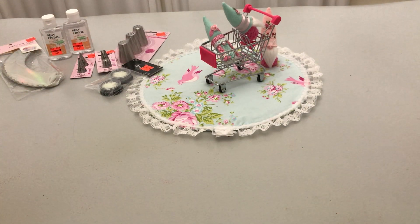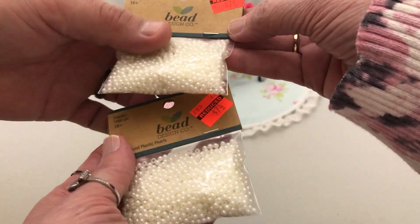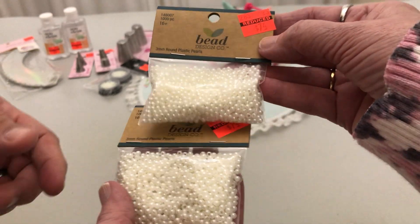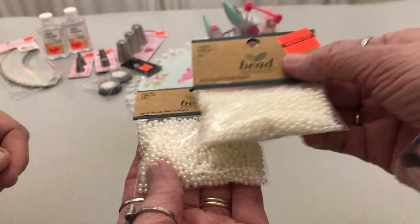I also found these beads from $2.99 to $0.74 — I got two of these, which are the teeny tiny little pearls. They do have holes in them, but I still use them for fake bakes because of the price and because they're pretty!